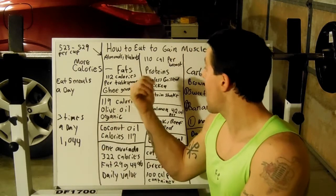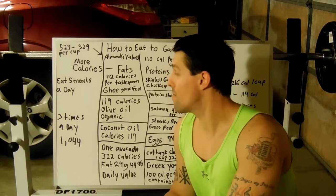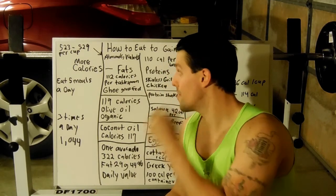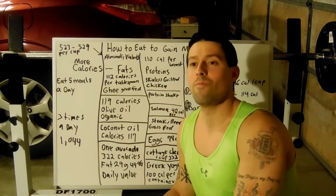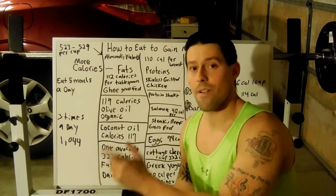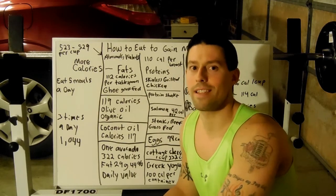You're a hard gainer — how to eat to gain muscle. I put this all together for you guys and this is going to make total sense. So, you're a skinny guy or you're just tired of being overweight. You want to have a complete muscular look and put on some muscle. The first thing you're going to want to do is increase your calorie intake.